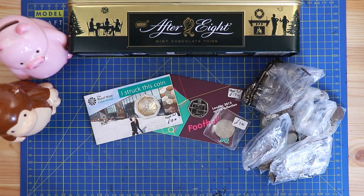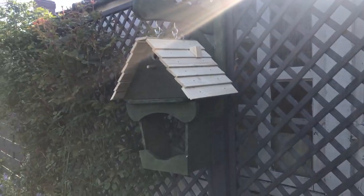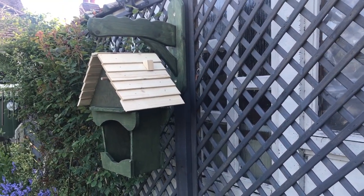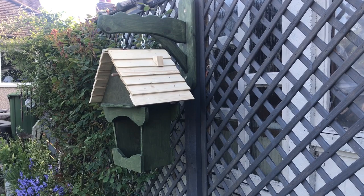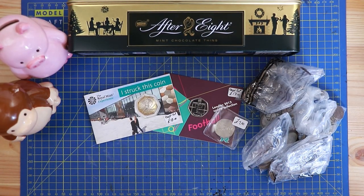We'll get the bird box out of the way - Mum loves it. I did fix it to a trellis in Mum's garden temporarily. I have got a post for it and we've tried putting it up in a couple of other places in the garden but it doesn't quite work, so we've got to figure out the best place. That was 15 pounds.